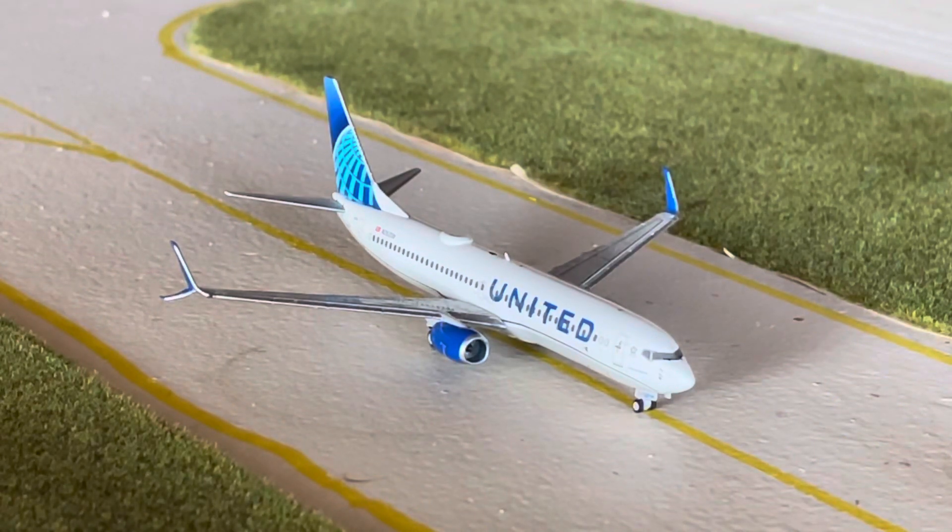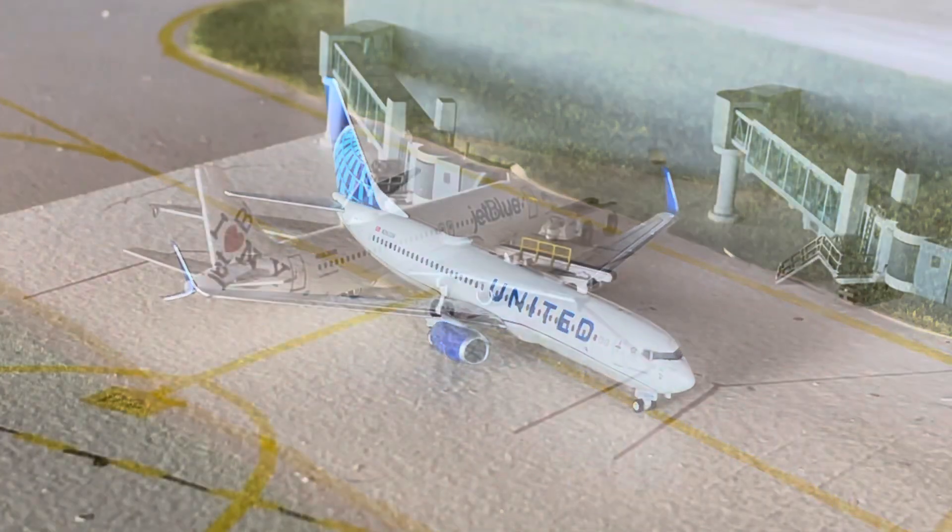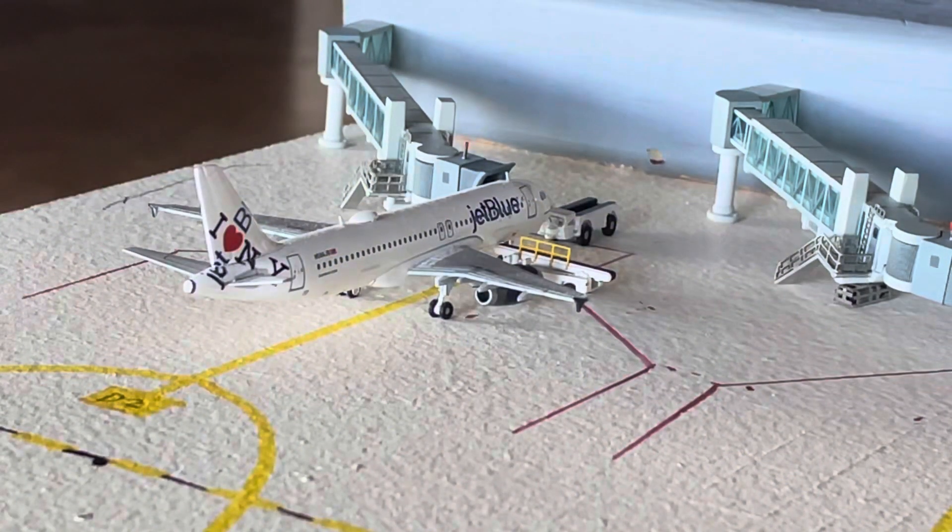Number three for takeoff, we have the United 737-800 in the EVO blue color scheme, which will be making a flight nonstop out to Houston. Here we have the JetBlue Airbus A320 in the iHeart New York livery, currently receiving his final onboarding call, and he'll be making a flight out to Boston shortly.